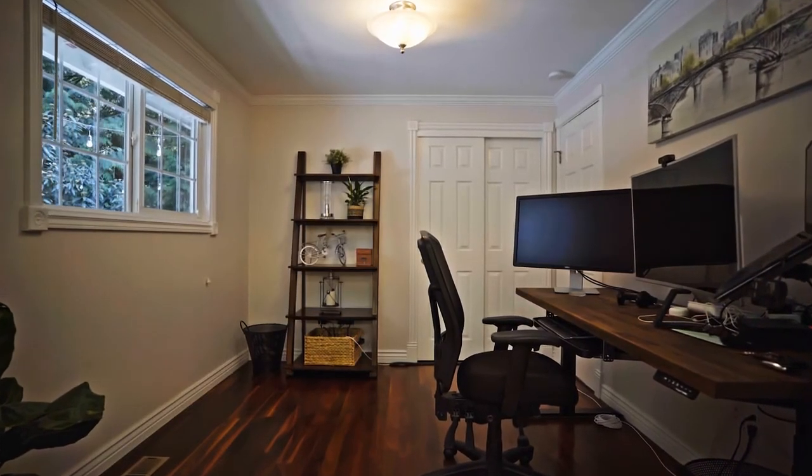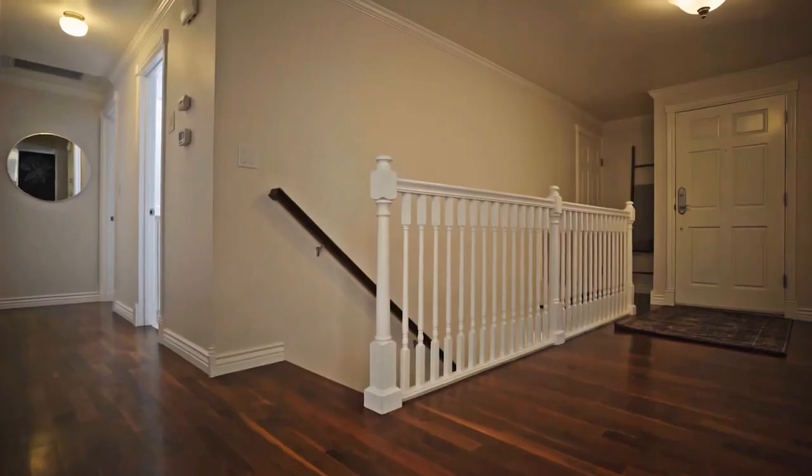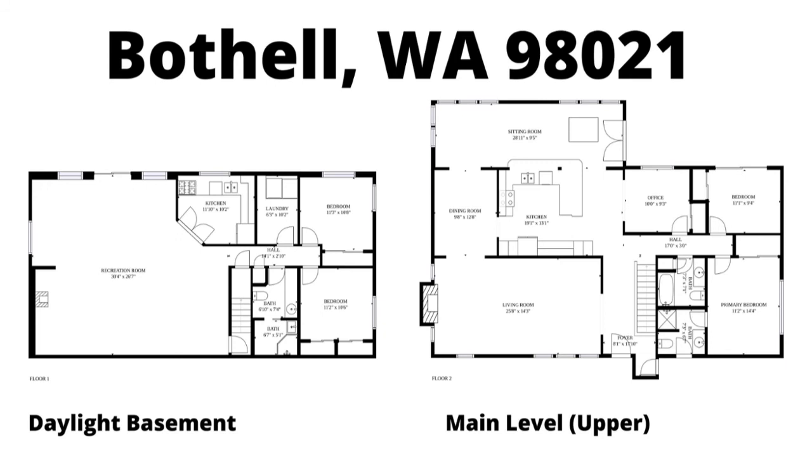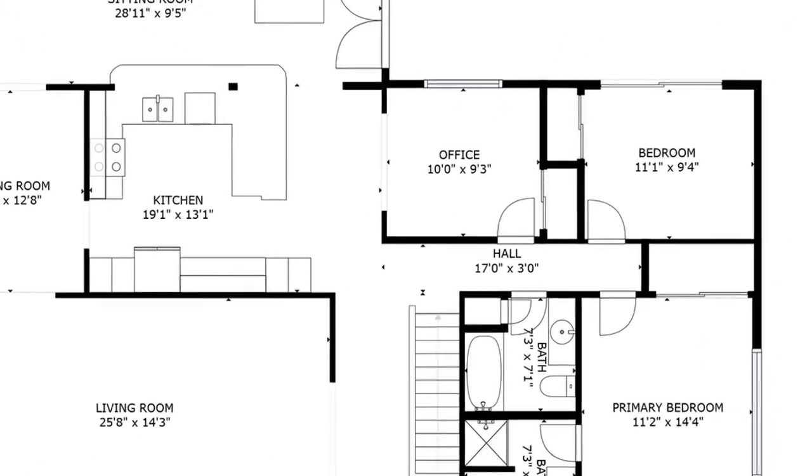Off of the kitchen you'll find this huge office, which is just amazing — so many people are working from home now. I do want to add that if you wanted to, this could very easily be a third bedroom. I imagine it was at some point; it has a door to the hall and a closet, so you could easily put a wall up here and have a third bedroom if that's your preference.